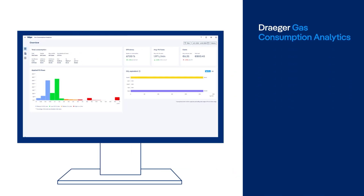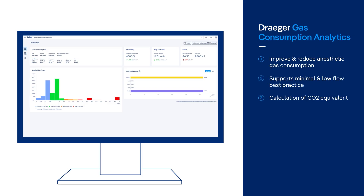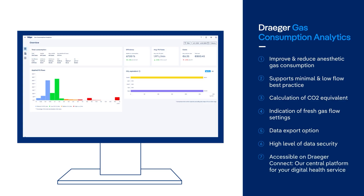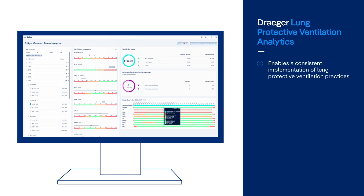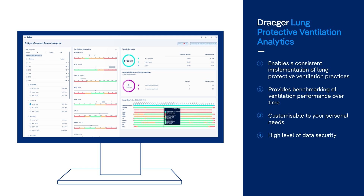Draeger Gas Consumption Analytics transforms gas management in healthcare. Get valuable insights to monitor and optimize gas consumption, enhancing efficiency, reducing waste, and promoting sustainability. Improve your ventilation strategies in the OR with Lung Protective Ventilation Analytics. The dashboard provides insights into ventilation quality by analyzing parameters, modes, and recruitment maneuvers. Consistently implement lung protective practices and benchmark performance to achieve high standards of patient care.